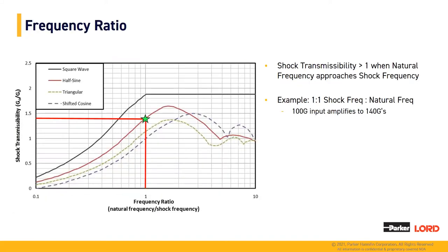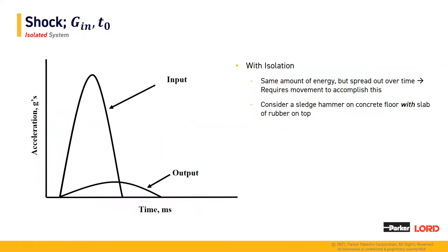Next, we'll talk about frequency ratio. This is critical in a rigid-mounted system because this is where amplification can occur. When natural frequency approaches shock frequency, that 100 G input amplifies to 140 Gs. Next, we'll move on to an isolated system. As you can see from the left-hand side, we have our input curve showing the input into your BHA, and our output curve, which is significantly flatter but over a longer time duration. By flattening this curve and extending the time duration of the shock, we're able to decrease the accelerations felt in your tool string — similar to a sledgehammer with a slab of rubber on top of concrete.